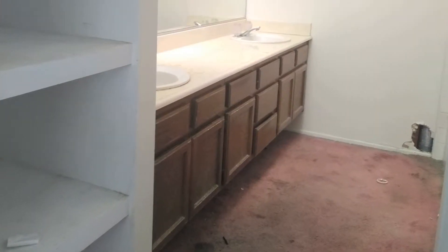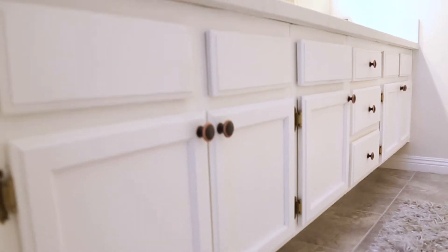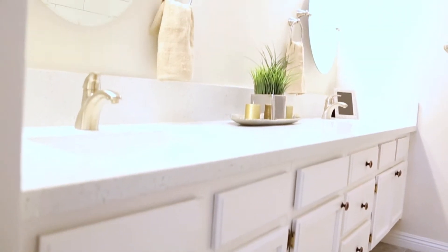Cabinets are very expensive. So whenever you can keep the kitchen cabinets and the bathroom cabinets, refinish those, paint them, put new knobs on them, and bring the cabinets back to life — man, it's a tremendous savings.